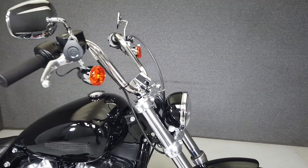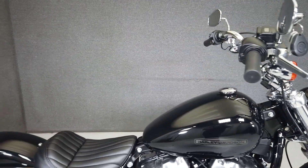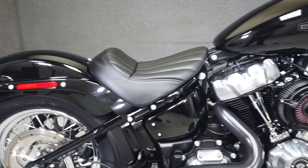The Softail Standard is Harley's modern but imposing take on a classic bopper design, and is powered by a 107 cubic inch V-twin motor. It puts 110 foot-pounds of low-end torque through a 6-speed transmission, weighs in at 630 pounds, and has a seat height of 26.8 inches.